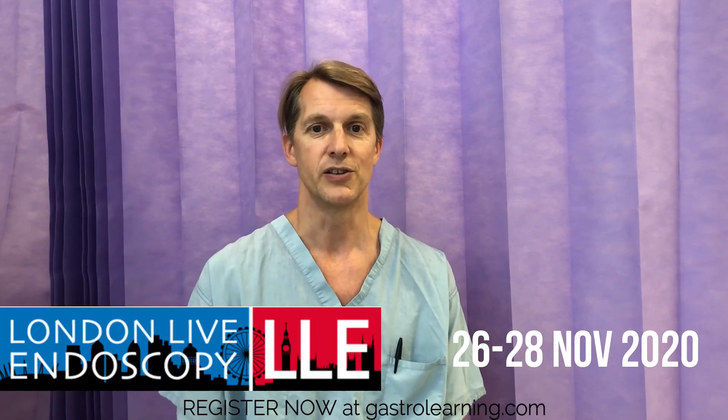Chronic atrophic gastritis will be covered in London Live Endoscopy in November, so I encourage you to register soon.